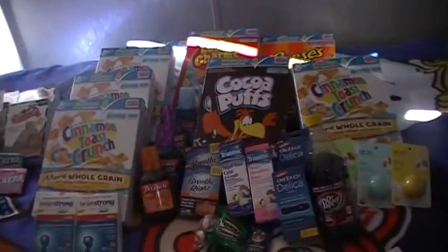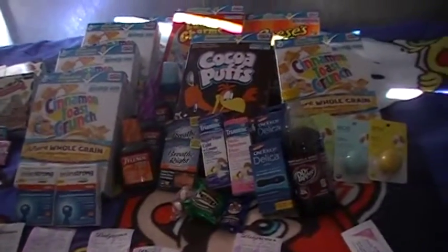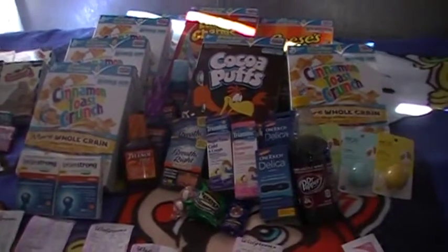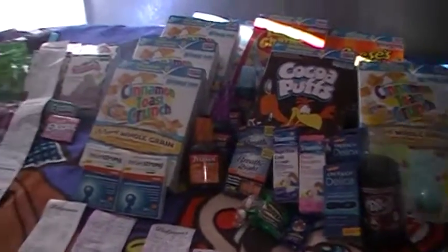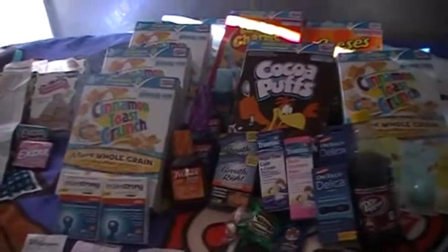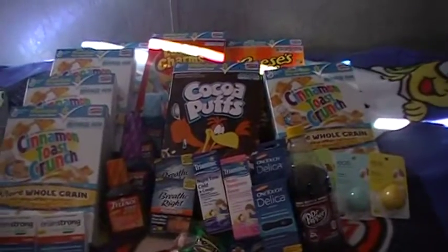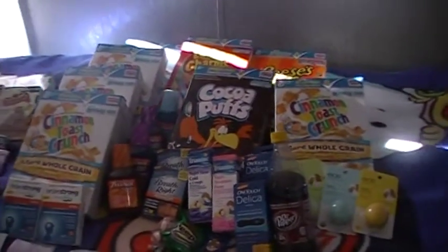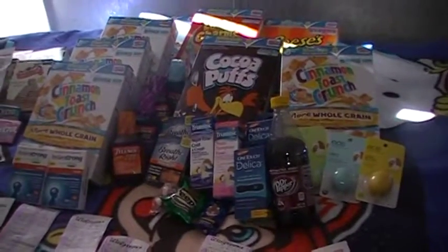Hello everyone, this is Tawana Lynn and I'm bringing you some sweet savings from Alabama. I went to Walgreens and CVS today — didn't get much from CVS, they didn't have too much. I'm going to try to get to a Rite Aid this evening or tomorrow, but I just want to show you guys something real quick.